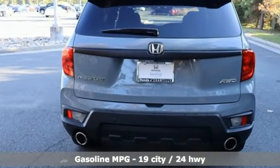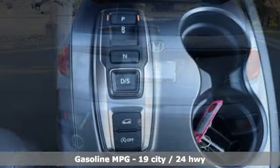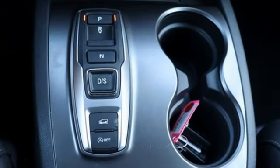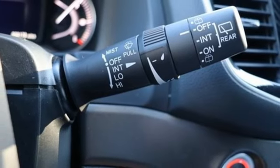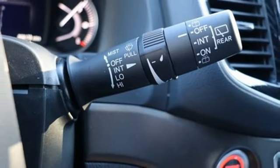Automatic transmission, front heated leather bucket seats, streaming audio, auto dimming rear view mirror, dual zone climate control, conductive device charging, external memory control.